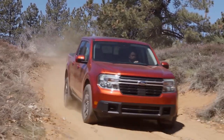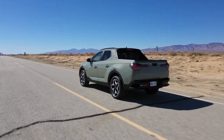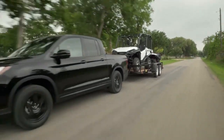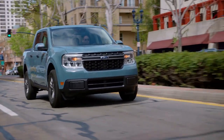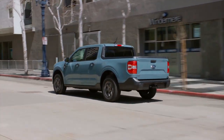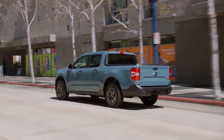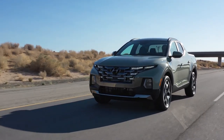Smaller, more affordable pickup trucks seem to be making a bit of a comeback in the marketplace, and for good reason. A lot of consumers just don't need a full-sized pickup truck when a smaller truck can get the job done perfectly fine. These smaller trucks are not only more affordable, but also a lot easier to drive and park in tighter spots, more fuel-efficient, and you're not really sacrificing anything in terms of features and technology.